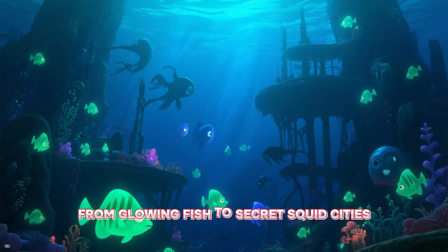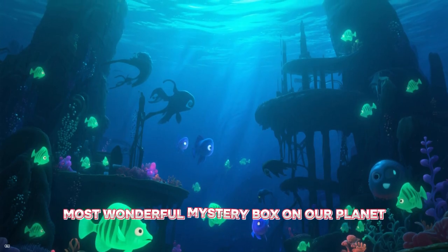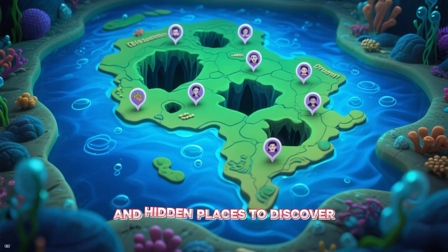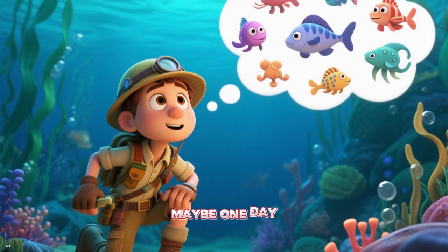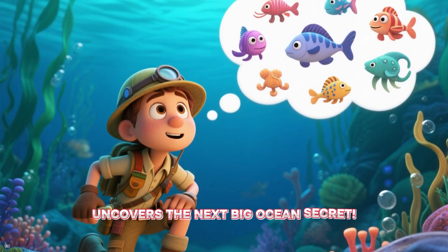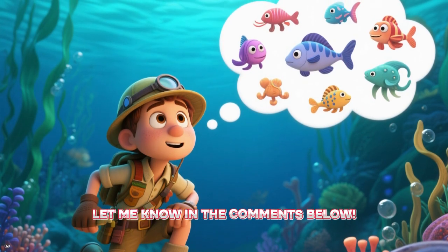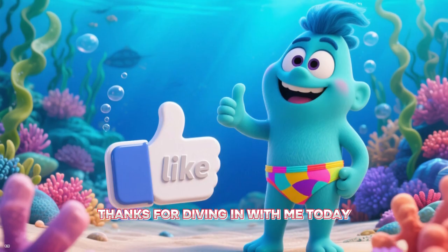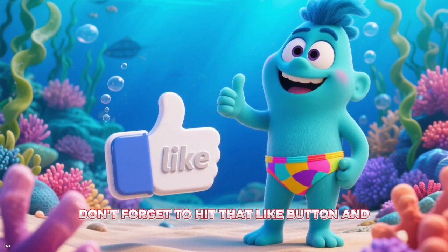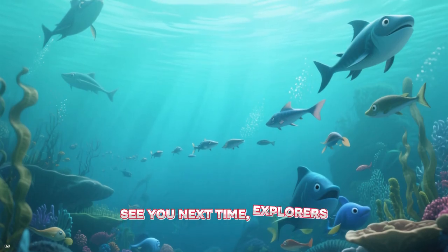From glowing fish to secret squid cities, the ocean is the biggest, most wonderful mystery box on our planet. There are still so many new animals and hidden places to discover. Maybe one day you'll be the explorer who uncovers the next big ocean secret. What's your favorite sea creature? Let me know in the comments below. Thanks for diving in with me today. If you had fun on our adventure, don't forget to hit that like button and subscribe for more amazing journeys. See you next time, explorers!